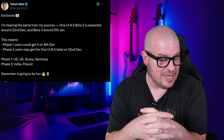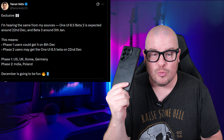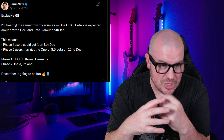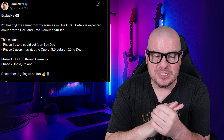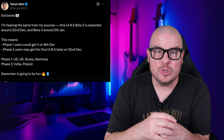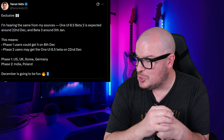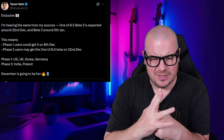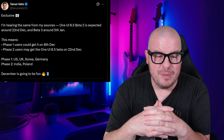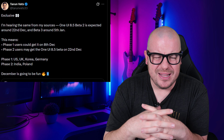Next up is really exciting stuff. If you've been wanting to try One UI 8.5 on your Galaxy S25 Ultra, it is right around the corner. From Tyrone Vats, who has an amazing track record with software releases, his sources are hearing that One UI 8.5 Beta 1 is expected December 8th, Beta 2 around December 22nd, and Beta 3 around January 5th. December 8th is less than two weeks away — we should have the beta out for phase 1 users soon.